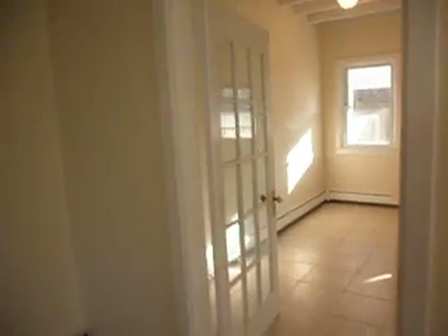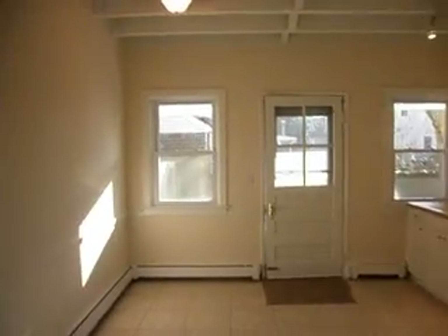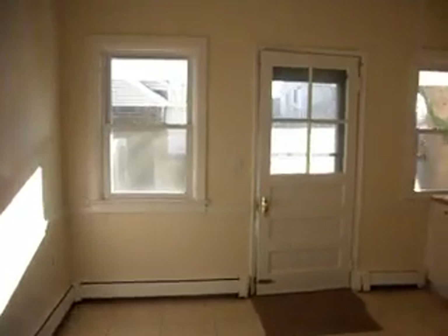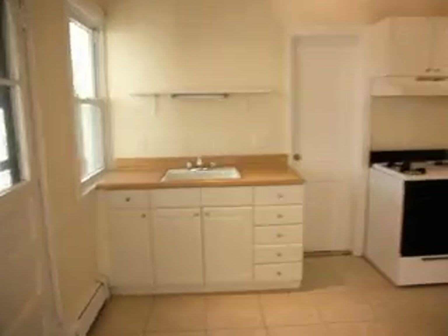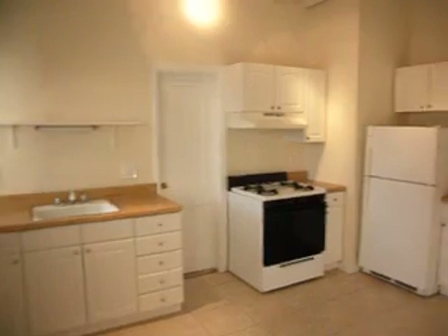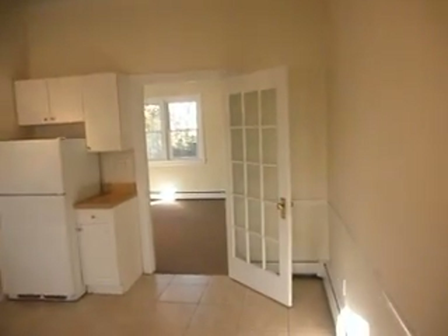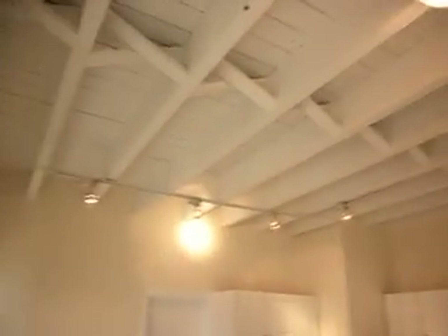Now we'll go into the kitchen. It's got a door that separates the kitchen, and a door that goes out to the backyard. Gas stove, refrigerator — neat and clean. A beamed ceiling again in the kitchen.